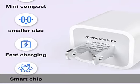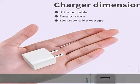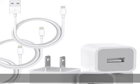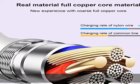Compatible with iPhone 12 mini, 12 Pro, 12 Pro Max, 11, XS, XS Max, XR, X, iPhone 8, 8 Plus, 7, 7 Plus, 6, 6 Plus, 6S, 6S Plus, iPhone SE, 5, 5C, 5S, and iPads.